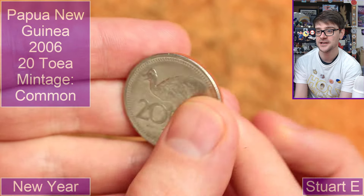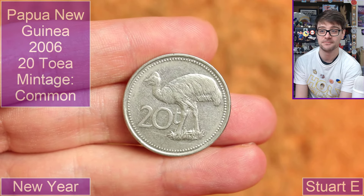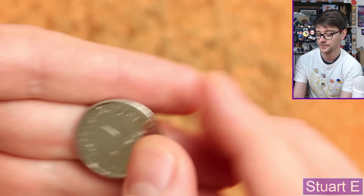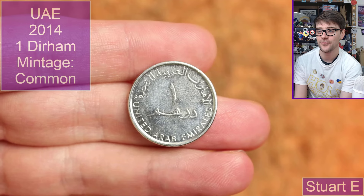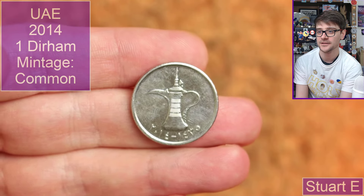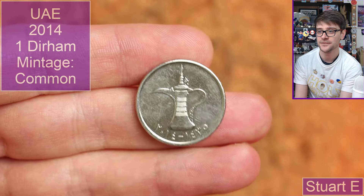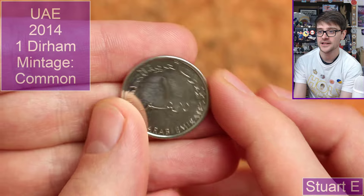We're staying in Papua New Guinea, 2006 — with another 20, possibly Toa. I don't know what the denomination is. I don't have many coins from Papua New Guinea. Then we have United Arab Emirates — one fil, or dirham fil I think. There's a little coffee pot on there. I'll have to pop that date into my date converter. I think there is a link in the description to the date converter I use to work out what year that is in our calendar.